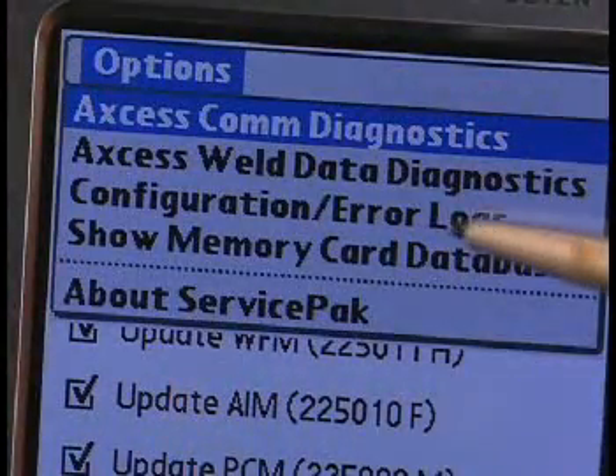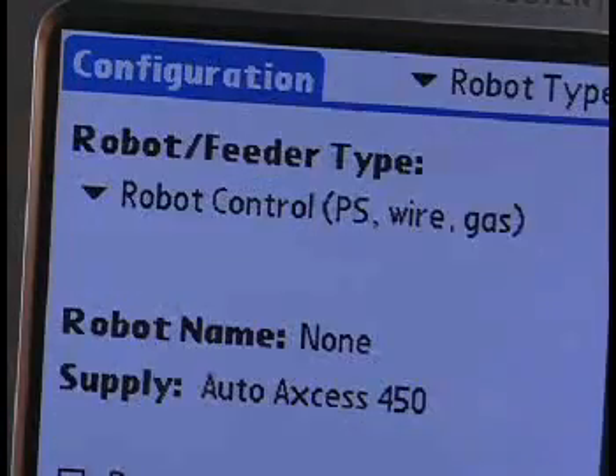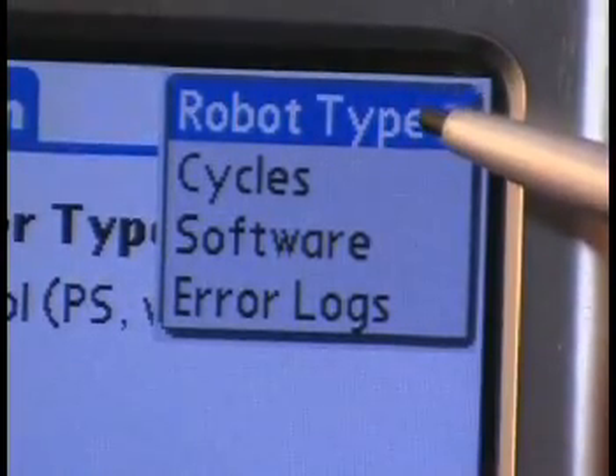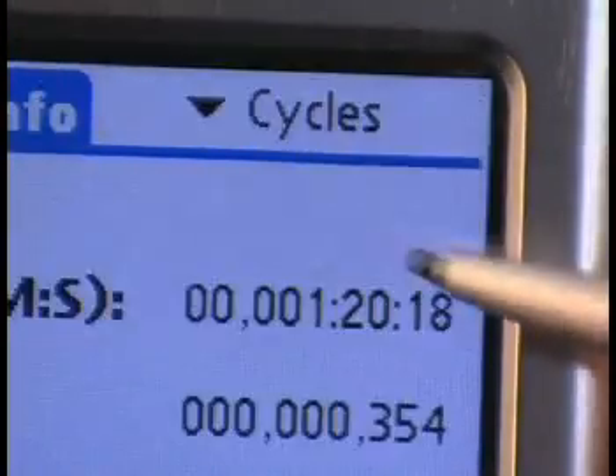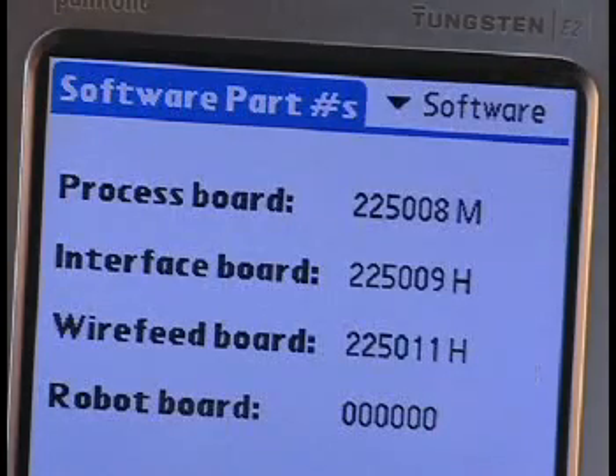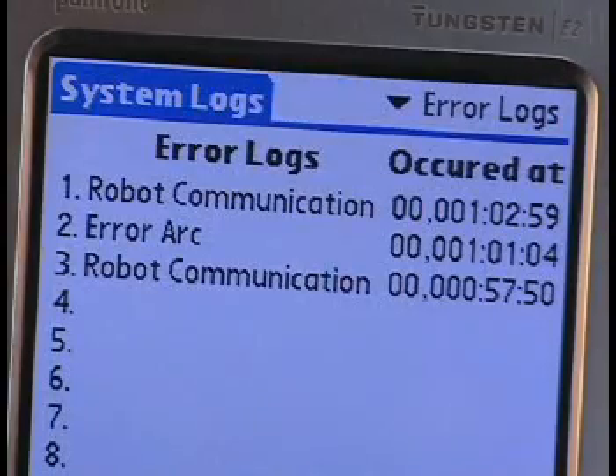There are also pull-down menus for cycles, software, and error logs. Cycles shows how many starts the power supply has done, how many arc hours it has been welding, and how many inches of wire it has fed since the last reset — an excellent tool for weld cost calculation. Software indicates what software revision is presently in the machine circuit boards. Error logs show if there have been any errors.